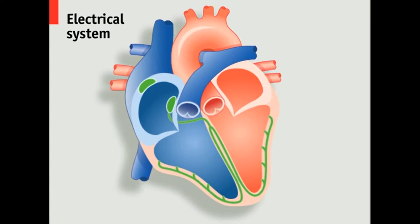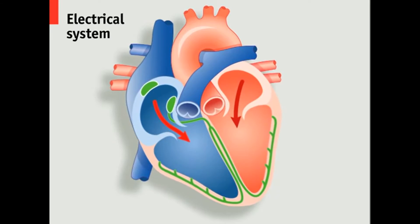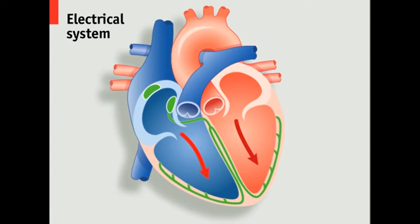The beating of a healthy heart is regulated by electrical impulses. The sequence begins as the atria fill with deoxygenated blood from the body on the right and oxygenated blood from the lungs on the left. An electrical signal from the sinoatrial node then causes the atria to contract, forcing blood into the ventricles.